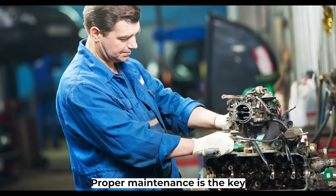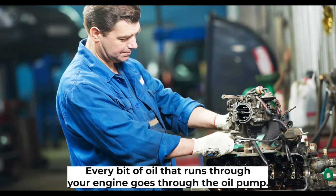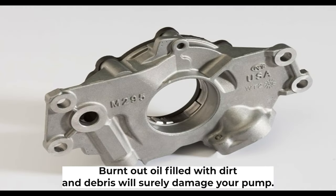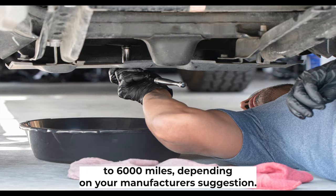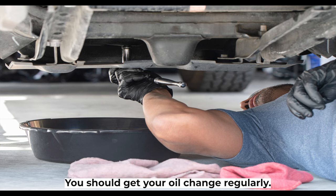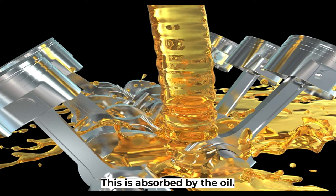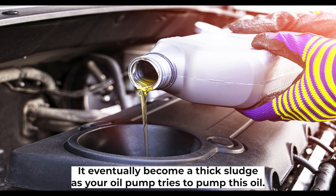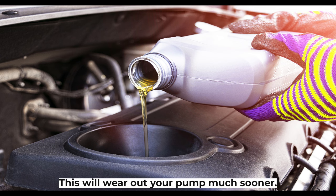Lack of maintenance. Proper maintenance is the key to ensuring your oil pump lives a long and healthy life. Every bit of oil that runs through your engine goes through the oil pump, and burnt-out oil filled with dirt and debris will surely damage your pump. Most cars require an oil change around 3,000 to 6,000 miles. Oil cleans your engine by dragging dirt away, but over time the density changes and it eventually becomes a thick sludge. As your oil pump tries to pump this sludge, it will wear out your pump much sooner.